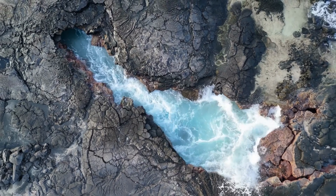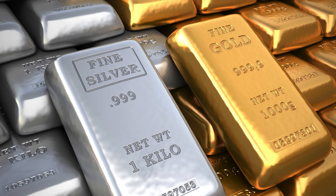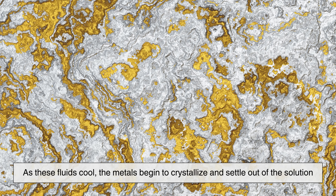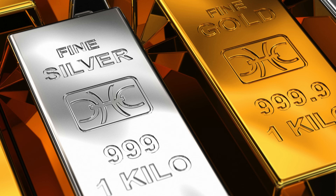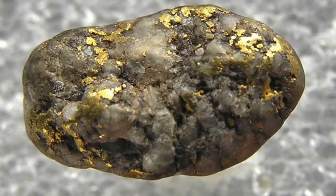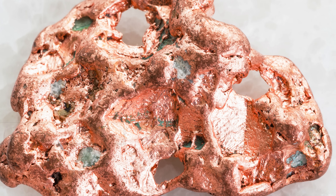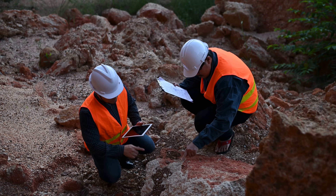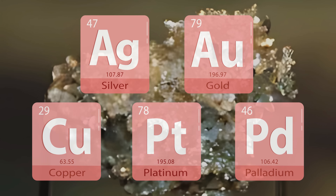Essentially, superheated water rich in minerals flows through cracks in the Earth's crust, dissolving metals like gold and silver along the way. As these fluids cool, the metals begin to crystallize and settle out of the solution, sometimes forming pure metals and other times combining into natural alloys like electrum. The presence of trace elements such as copper gives electrum a unique chemical signature, and geologists can even tell where a sample of electrum likely came from based on its specific mix of elements.